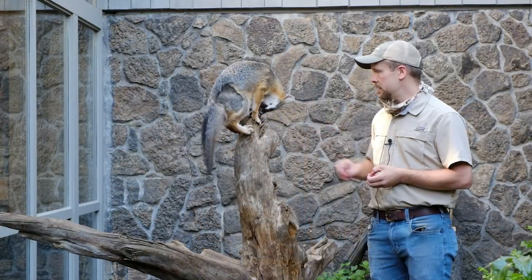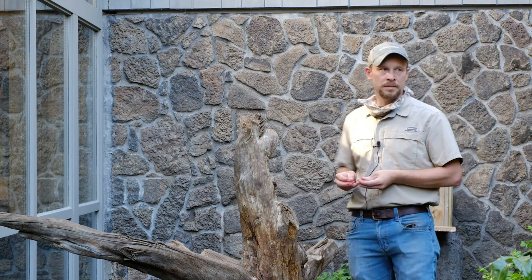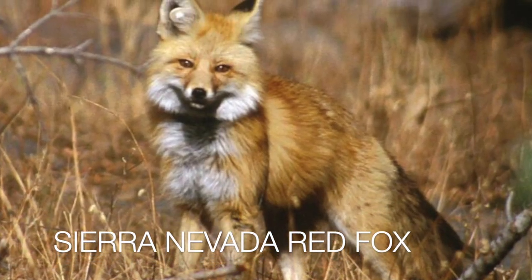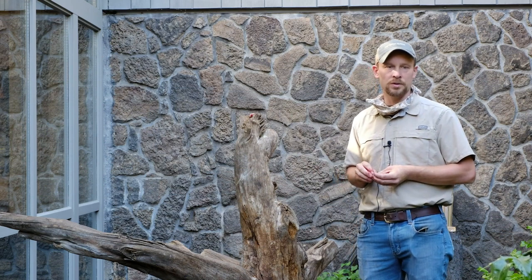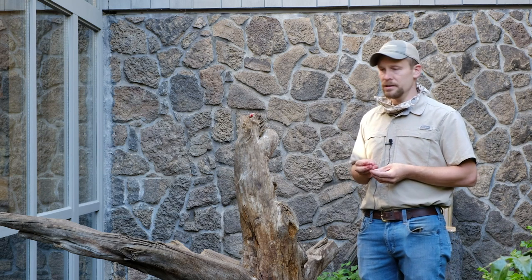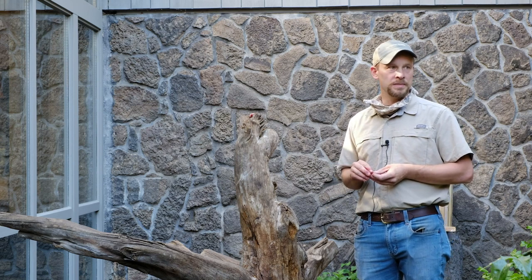Gray foxes do exist in the high desert ecoregion that we interpret, and like all species, they have an important role to play. One of the unique things she can teach our visitors is about native foxes more generally. In our region, we have the Sierra Nevada red fox and the Rocky Mountain red fox — both montane species. She looks very similar to them and has a relatively similar ecology. Those are the species we're concerned about conservation-wise, and there's been a lot of study and work on them in the last five to ten years. We don't have a Sierra Nevada red fox at the museum and are unlikely to get one, so we use her as an ambassador to tell that conservation story.